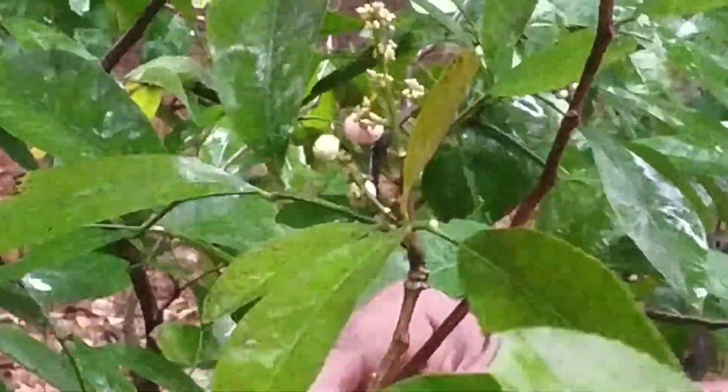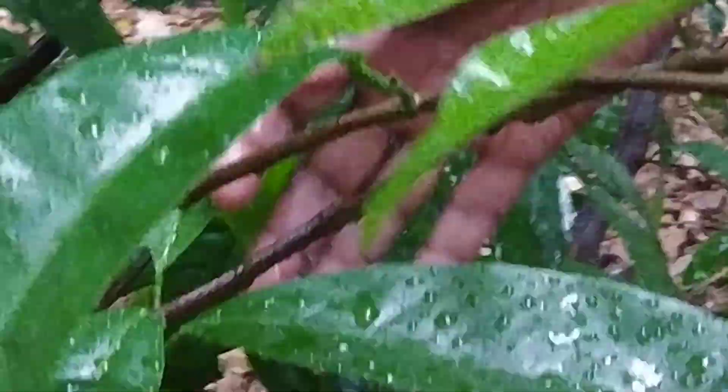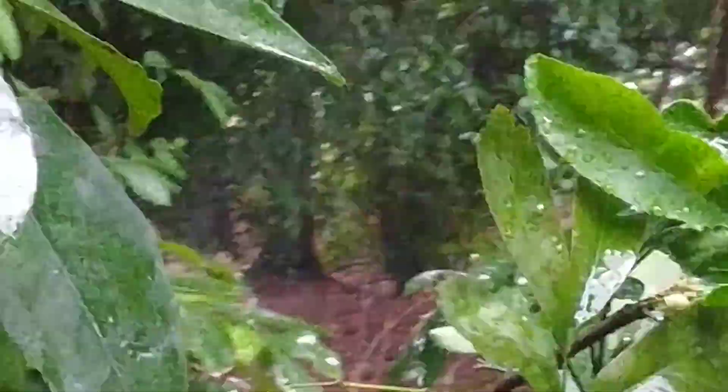Anyway, this evergreen fruit-bearing Gin Berry or Orange Berry tree is one we all like very much. It's such a beautiful bush with so many branches all around, and I hope that seeing this video will help you all.